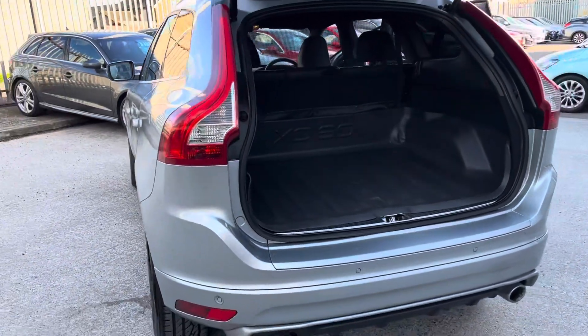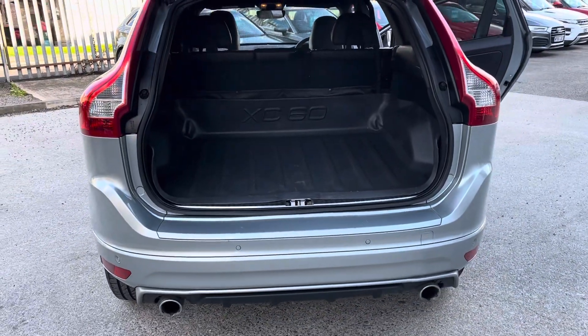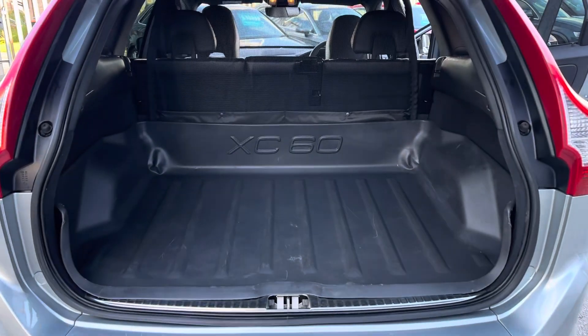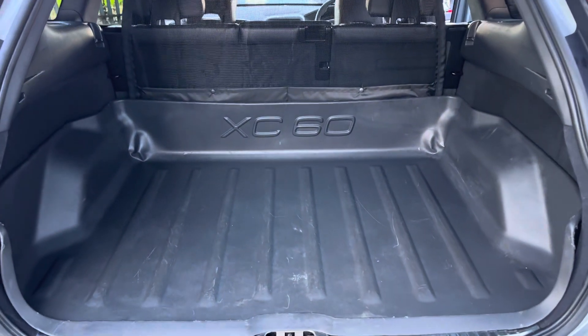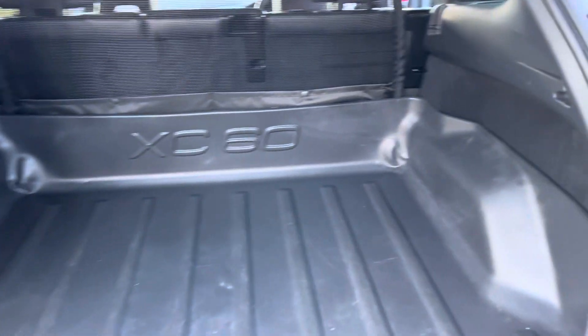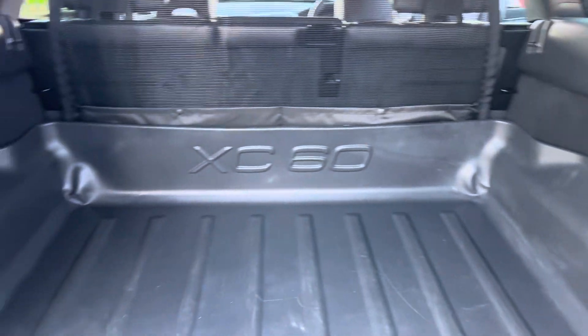Coming around to the back, we've got the twin exhausts, rear parking sensors, and a huge boot. It's obviously been looked after by its previous keeper — we've got the XC branded boot protector. Massive boot, really practical.